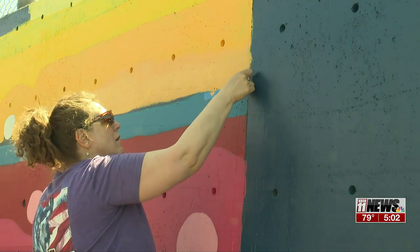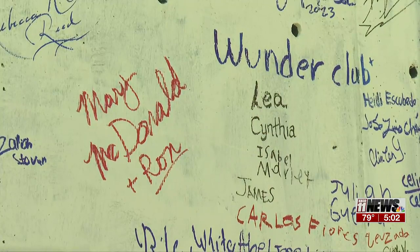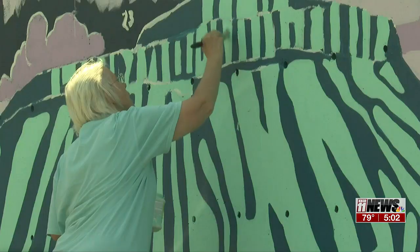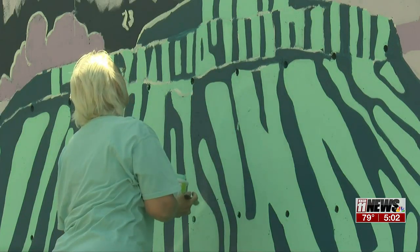Over 100 people came to paint — youth groups, independent artists, and college students, all inspired to finish the mural. Porter said, "Oh my gosh, we got so much done. It's a win-win for both of us because the community gets to come and paint and feel like they're a part of it. It is their mural."